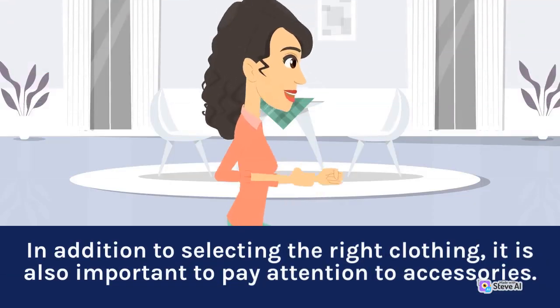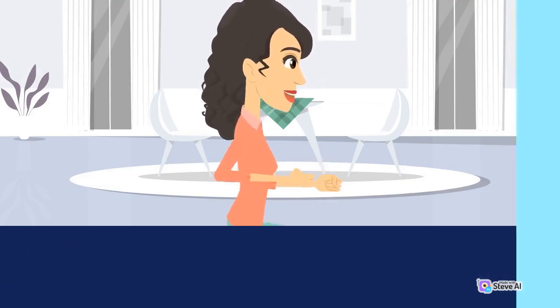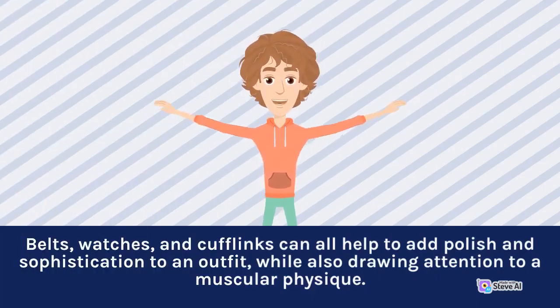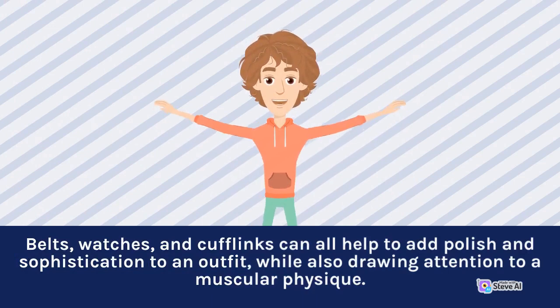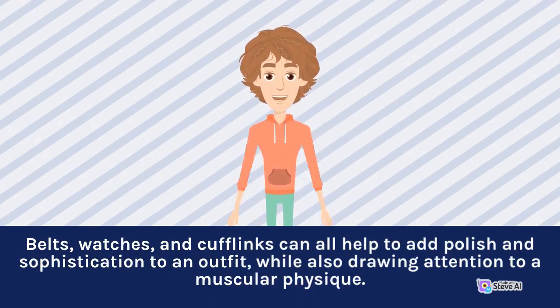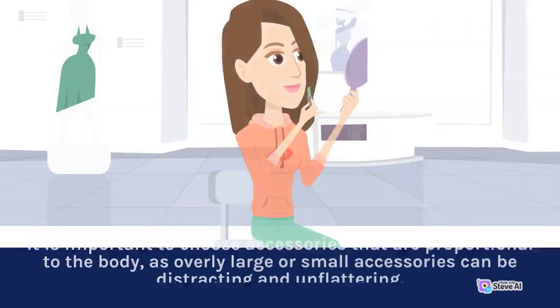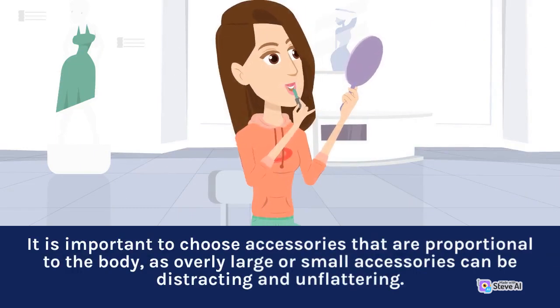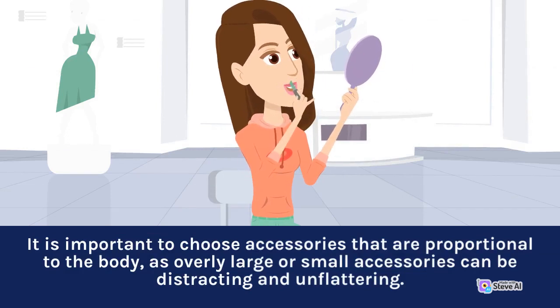In addition to selecting the right clothing, it is also important to pay attention to accessories. Belts, watches, and cufflinks can all help to add polish and sophistication to an outfit, while also drawing attention to a muscular physique. It is important to choose accessories that are proportional to the body, as overly large or small accessories can be distracting and unflattering.